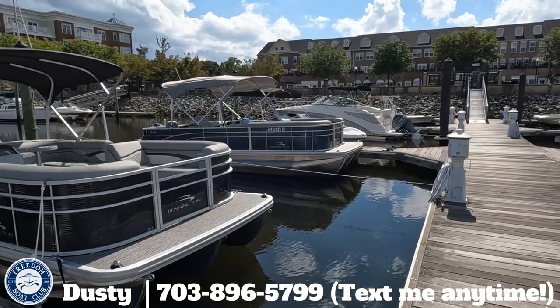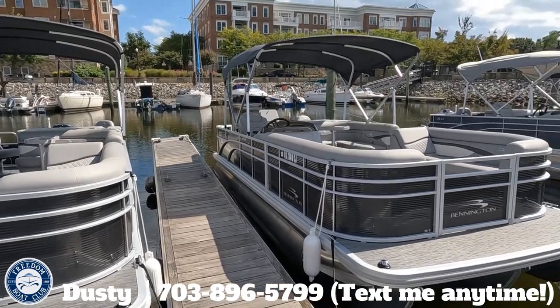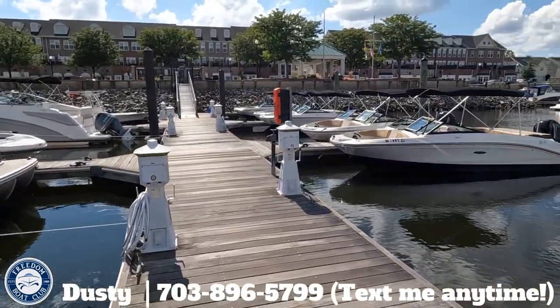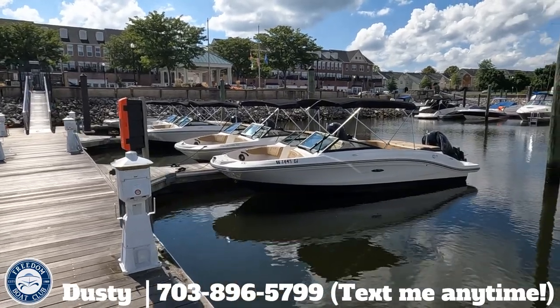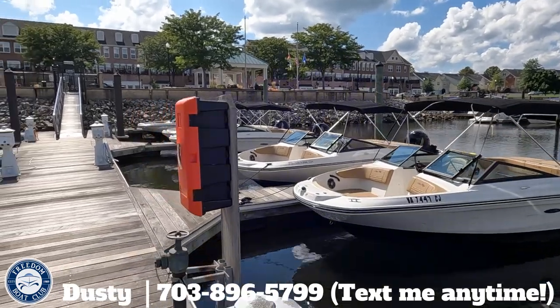The boats themselves — everything in Freedom Boat Club has to be a newer boat. We're only allowed to keep them for four years maximum. Most of the boats here are 2021 and 2022 models. So you could be in this club for a decade and you're always going to have new boats, because we're constantly refreshing and growing the fleet as needed.